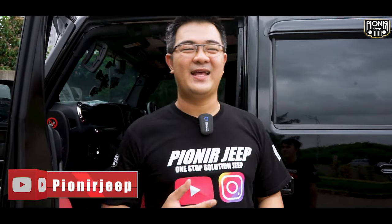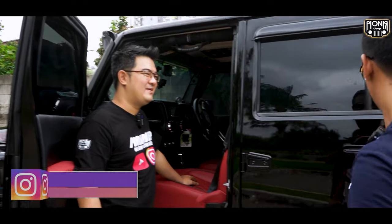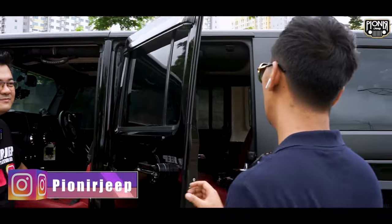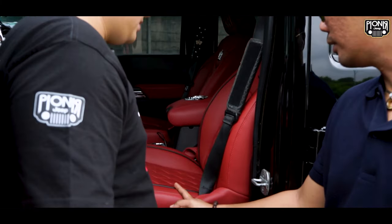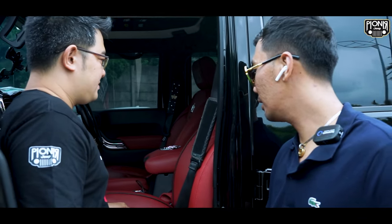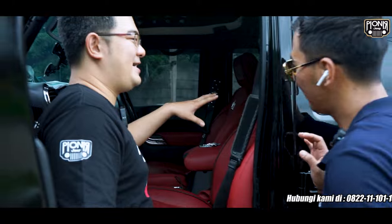Now let's look at the interior modifications from Patra. Let's call the owner to explain. The interior has been quite significantly revamped. This leather material is Warsdrop from Austria — normally intended for supercars — but I conceptualized it for the Jeep to make it look more elegant. There's also a custom nameplate here — Raden Patra — ordered from Japan.